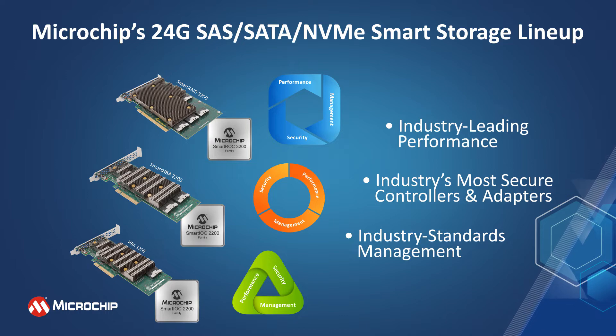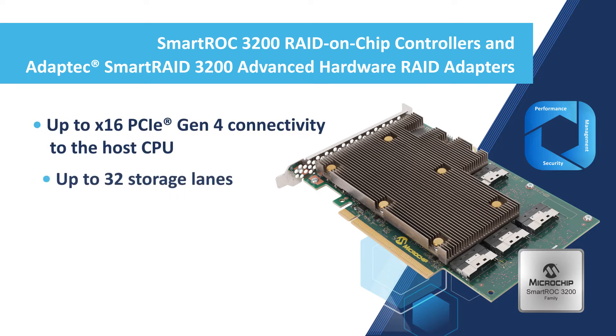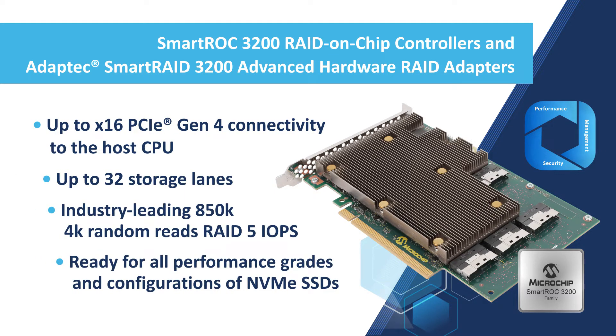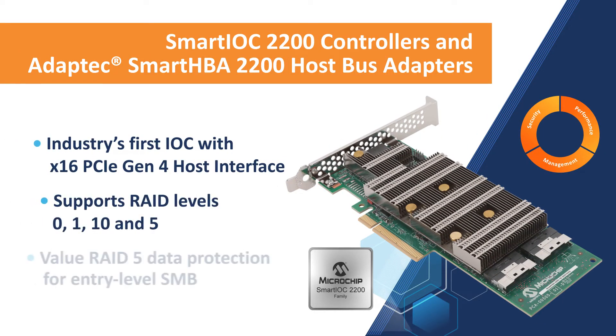The SmartROC 3200 controllers and Adaptec Smart RAID 3200 RAID adapters are specifically designed for the most demanding NVMe and SAS SSD applications, supporting up to x16 PCIe Gen4 connectivity to the host CPU, up to 32 tri-mode storage lanes, and memory and backup cache options to hit the desired cost point.